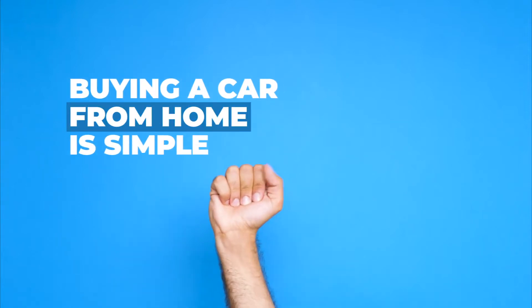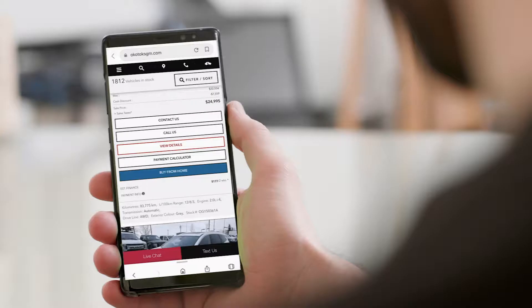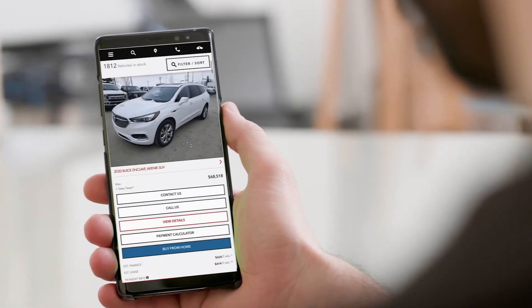Buying a car from home is simple with Strathmore Ford. From the comfort of your home, you can view all our inventory online.